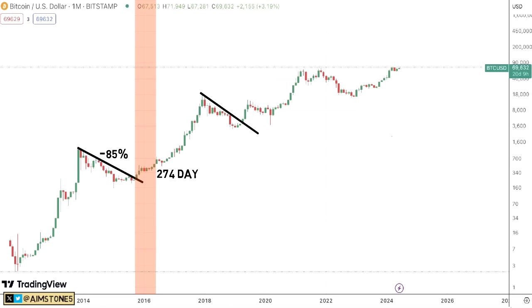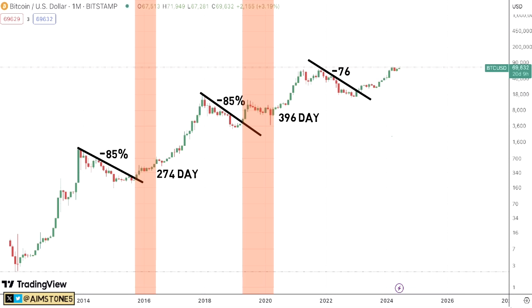In 2018 something similar played out — BTC went into a bear market, dropping roughly 85%, and once BTC price action broke the resistance, between that break and the halving it took 396 days, much longer than the previous cycle. Then in the 2022 bear market, Bitcoin was down about 76%, and when BTC price action broke the resistance, between the break and the Bitcoin halving it took approximately 394 days.